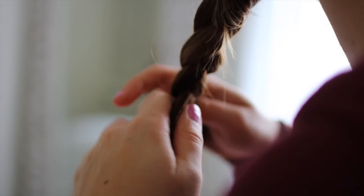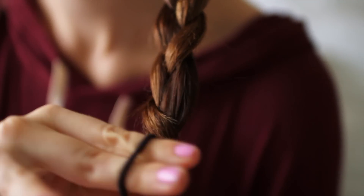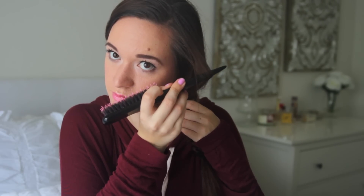The next step is super simple — you're just going to start braiding your hair. Then we want to mess the braid up. Since I don't have super thick hair, I'm just going to be pulling it like this to make it look a little more full. Then I'm taking a comb and kind of pulling some pieces out and just making the top a little more volumized.